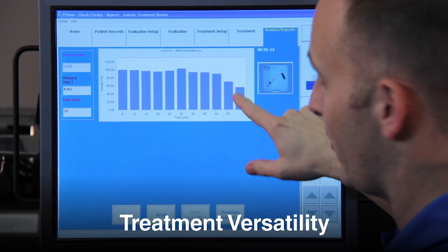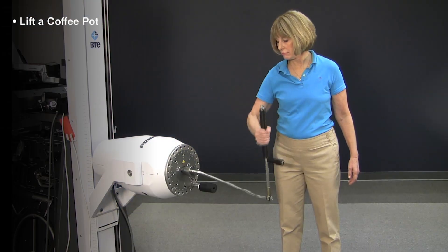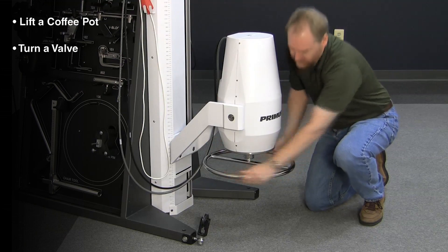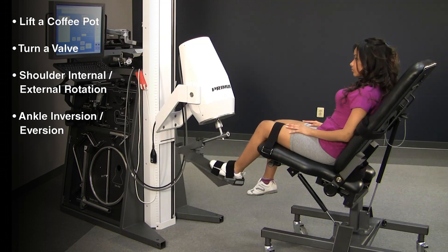Offer task-specific functional rehab with Primus' wide assortment of tools, replicating nearly any real-life task or isolated muscle movement you can imagine. Increase your capabilities even further with the optional Pro Package, giving you more versatility for activities ranging from ADLs and industrial to high-performance athletics.